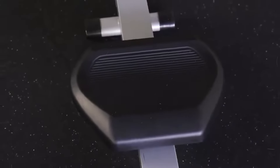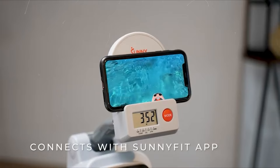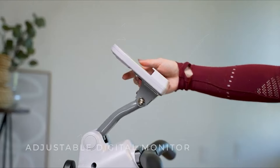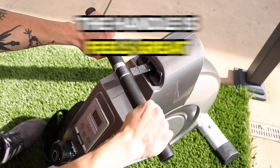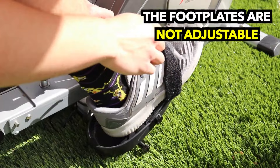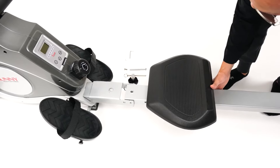It has a digital monitor to keep track of your time, distance, and calories burned. The ergonomic foot pedals with adjustable straps keep your feet secure, and the slip-resistant handlebar gives you a firm grip during every pull. It offers 16 levels of tension so you can switch things up for a challenging workout without worrying about maintenance. Plus, it's easy to move around with built-in transportation wheels, and there's a bottle and device holder to keep your drink and device close.